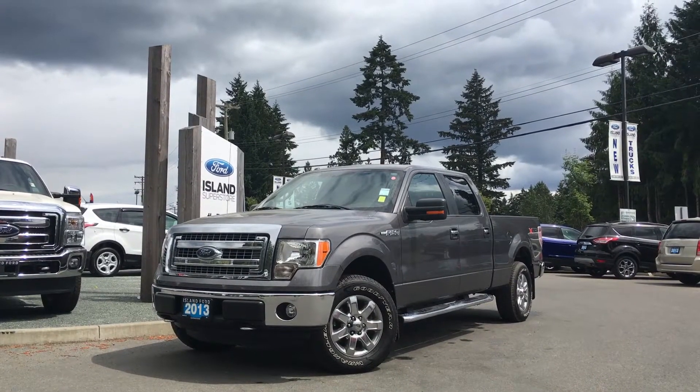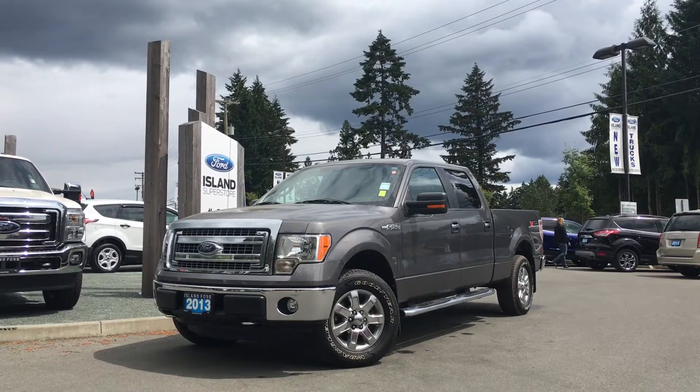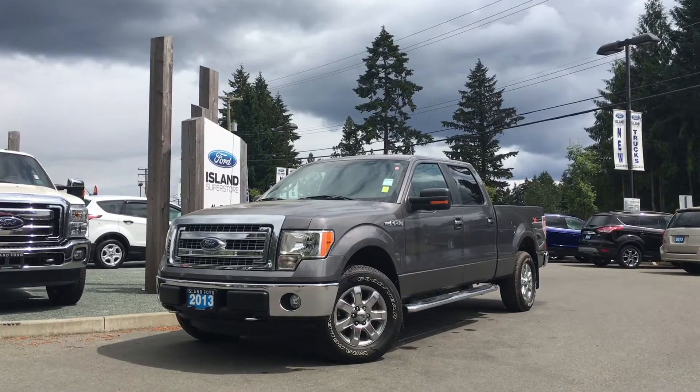Welcome to Island Ford Superstore. We're located on Norcross Road in Duncan, BC, just off the Trans-Canada Highway. Today we're looking at a 2013 F-150 XLT.